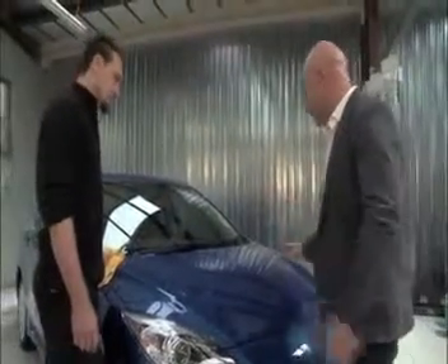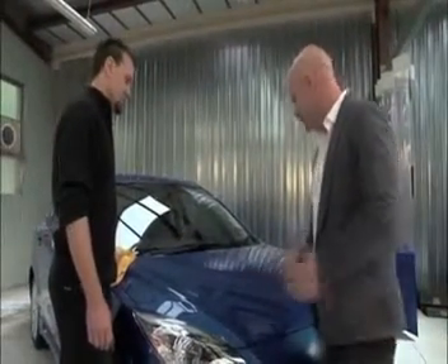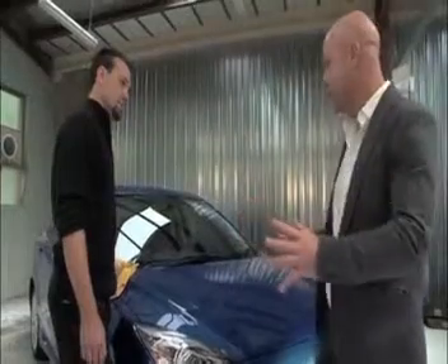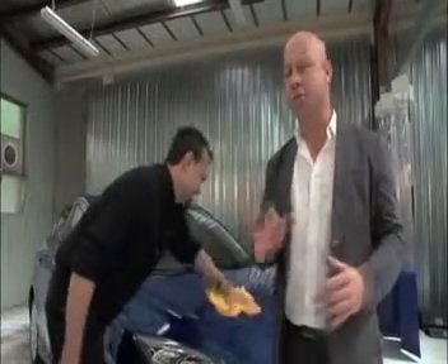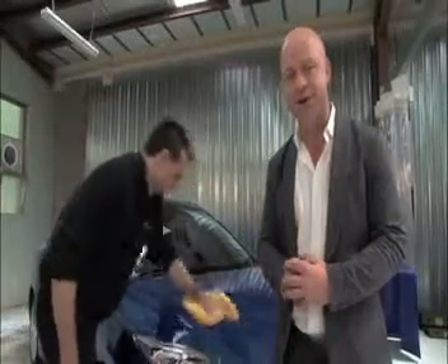Brett, it looks great. Thank you. And it feels good too. It does. I tell you what, I can't wait to see the rest of the car — get on with it. Sure. So there you go. The perfect application for durable, long-lasting surface protection coating.